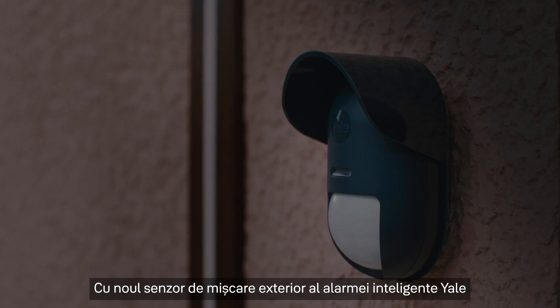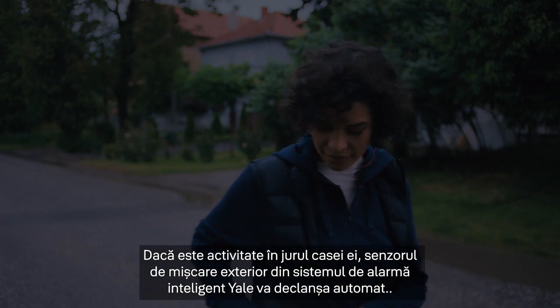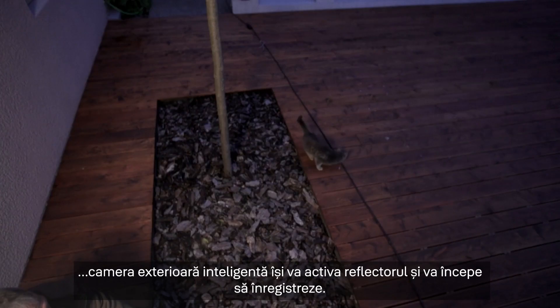With her new Yale Smart Alarms outdoor motion sensor and outdoor camera, she knows her home is safe. If there's activity around her house, the outdoor motion sensor within her Yale Smart Alarms system will automatically trigger her smart outdoor camera to activate its spotlight and begin recording.